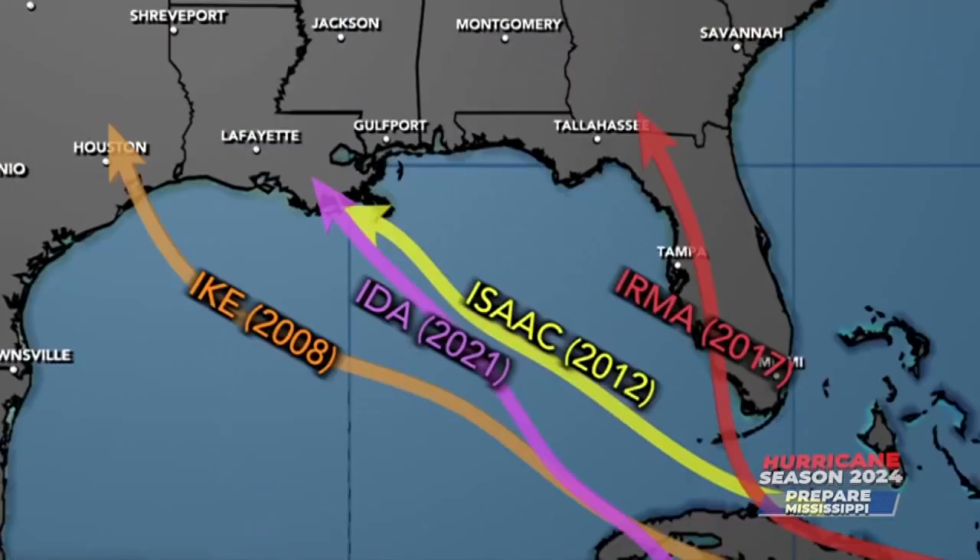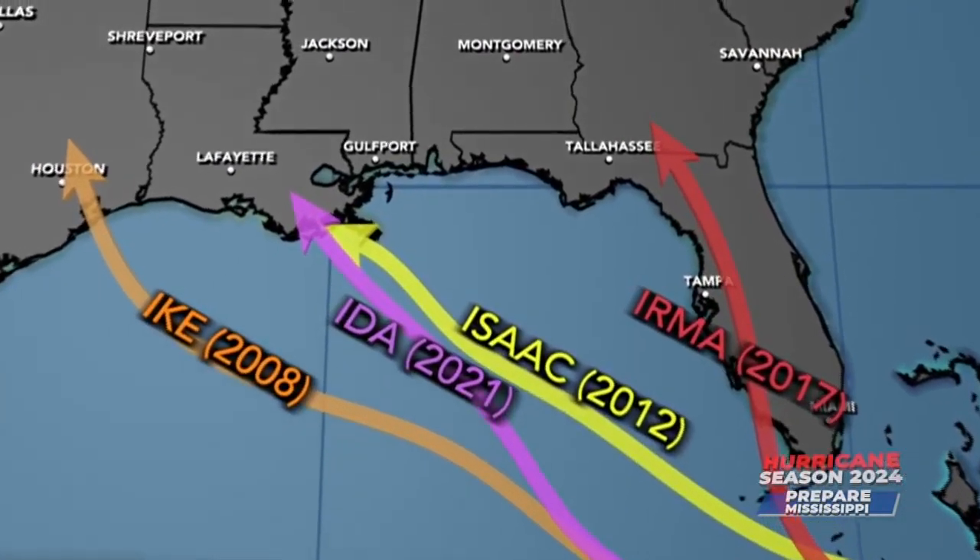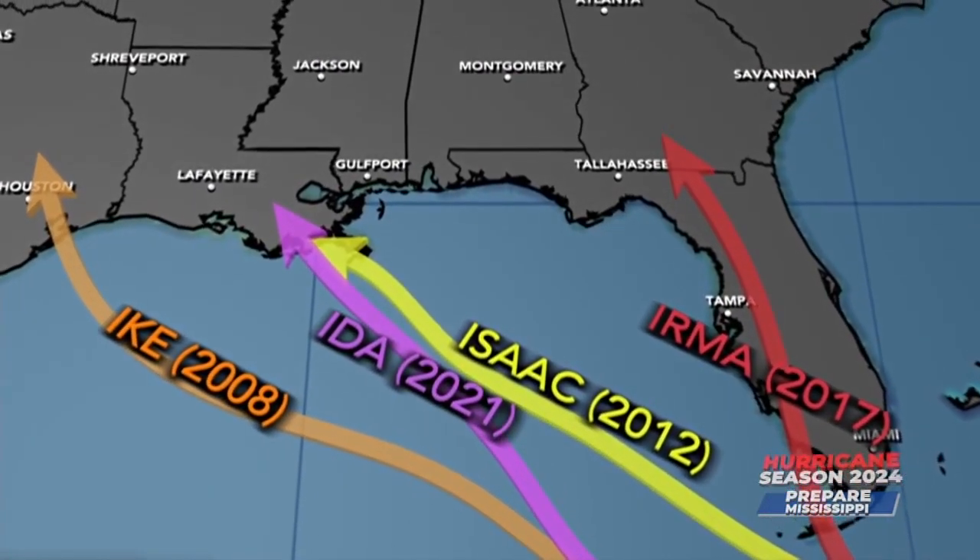One of the most memorable ones for Morgerman was Super Typhoon Haiyan in the Philippines in 2013 — what we would call a category five hurricane — which came in with 190 mile an hour winds. Video of storms like Ike, Ida, Irma, and Isaac show he's no stranger to the Gulf Coast.